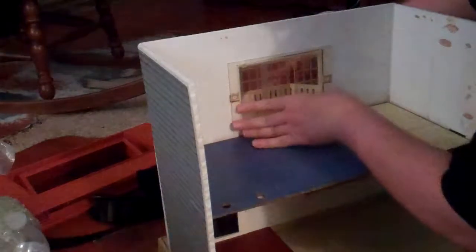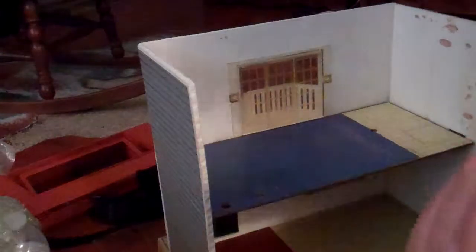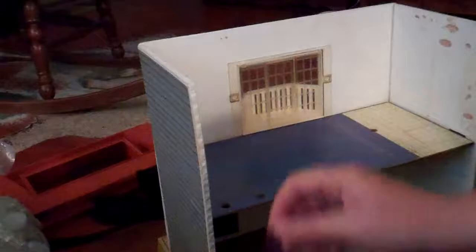There we go! Once the door's on, it's actually harder to put on. But once you've got the door on, it works a lot better than my other one. This one is much more sturdily built.